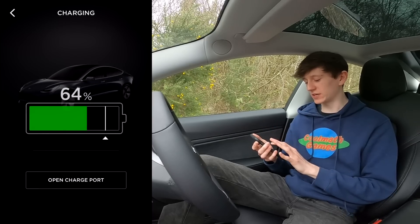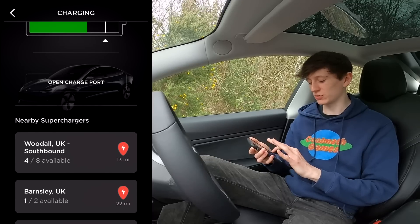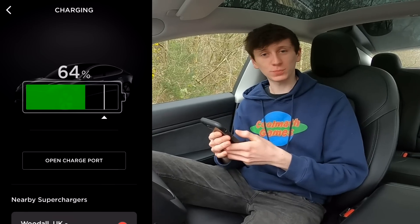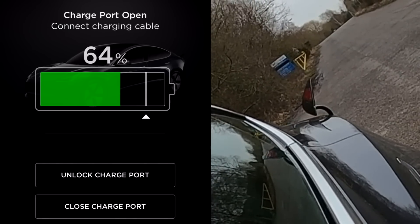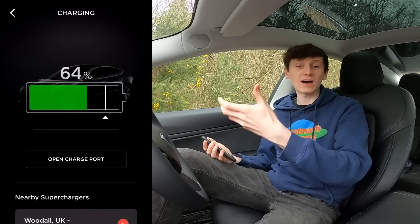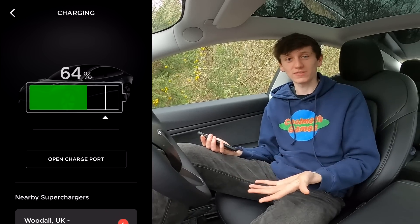If we click on the battery, we can see the specifics of how much percentage we've got. It also shows the nearest superchargers to us, and if I click on one of them it shares the location with the Tesla, so the Tesla is ready to drive to that supercharger. There's a button to open the charge port — if I click it, the charge port pops open and then if I close it, it closes. That's nice to have but it's a fairly pointless feature because when you have a charger in your hands there's a button on it that opens the port for you, so that's more convenient than opening it in the app.